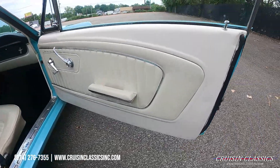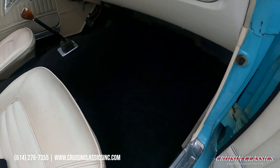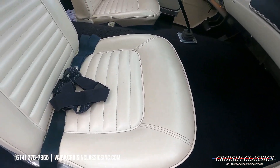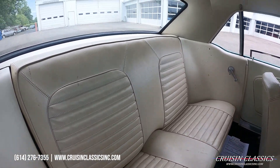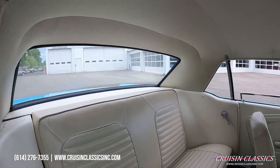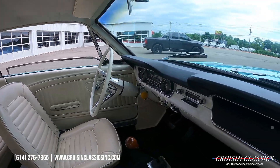We do offer shipping on all of our cars and, most importantly, financing as well. It doesn't matter if you're in California, Texas, Florida, or overseas — we can get this car to you. Or if you have your own shipper, have them give us a call and we'll work with them.